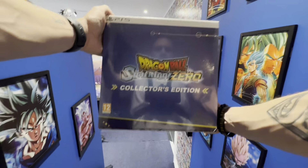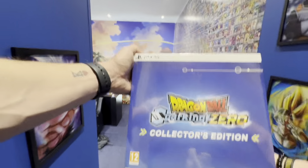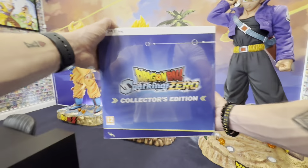Oh my god, we just received the collector's edition of Dragon Ball Sparking Zero! This is amazing because it's still sealed, and we're going to add this beautiful piece of art to our Dragon Ball collection.